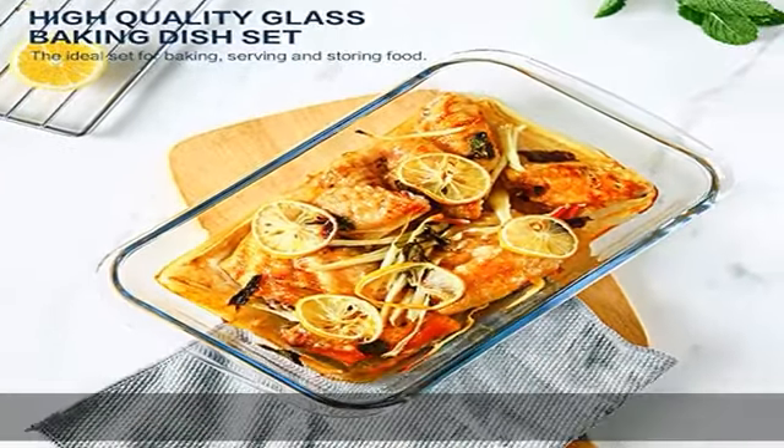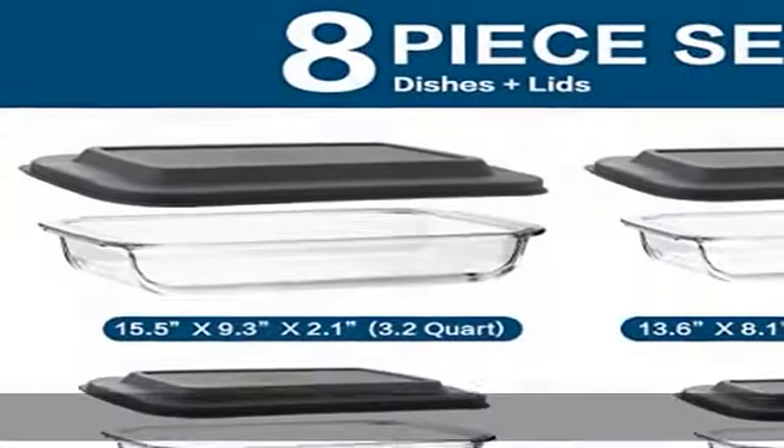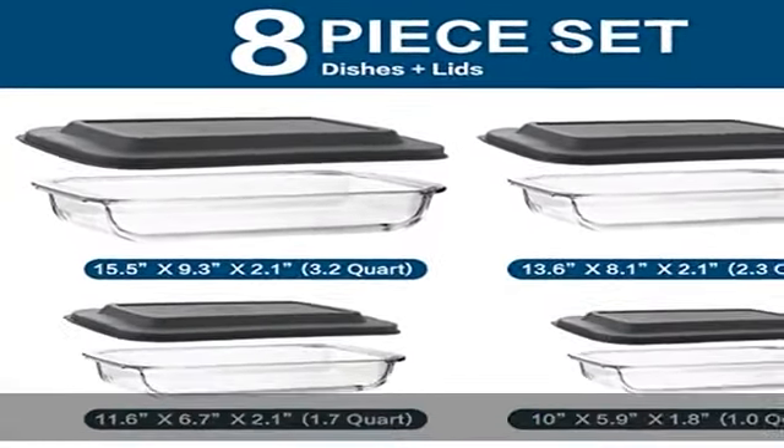Cadmium and lead free tight fitting lids. The 8-piece baking dishes set includes 4 baking dishes and 4 grey BPA free plastic tight fitting lids, which are designed to keep your food fresher longer.